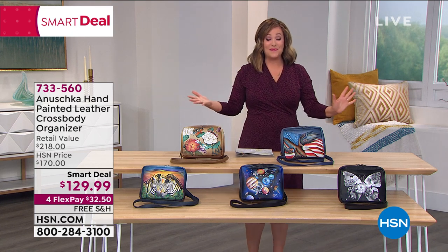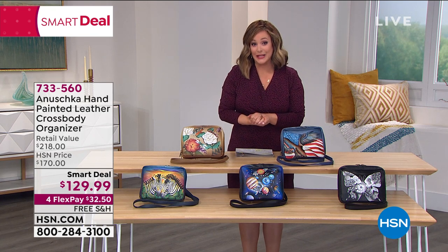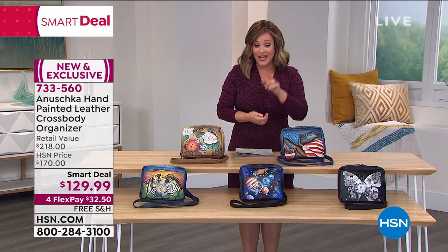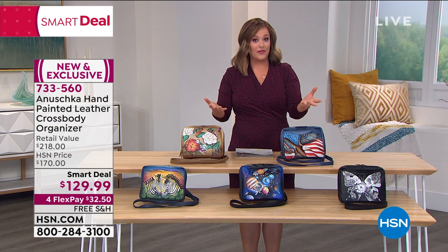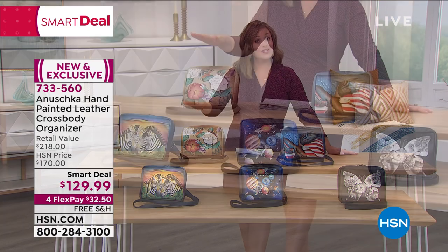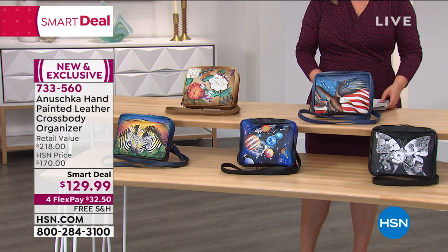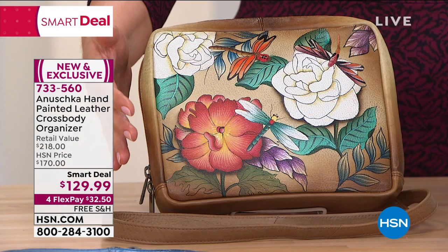We're going to get started with something — I was telling Baskar on the phone, we rarely get an Anushka bag at under $130. You'll see the wallets probably for that price; they make wonderful gifts. But an actual bag — this is a crossbody, which has been very popular. We are loving the hands-free way to carry these great bags.